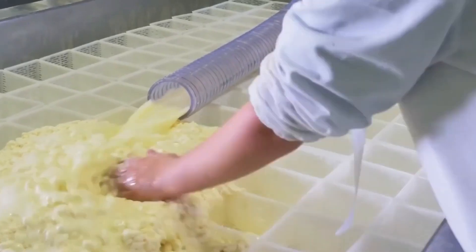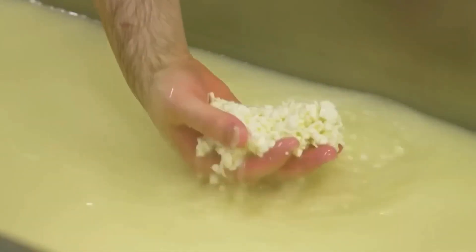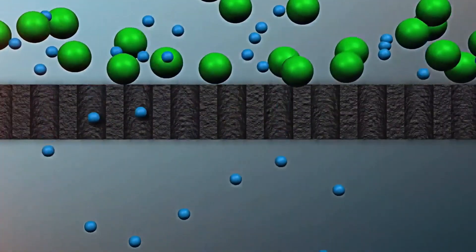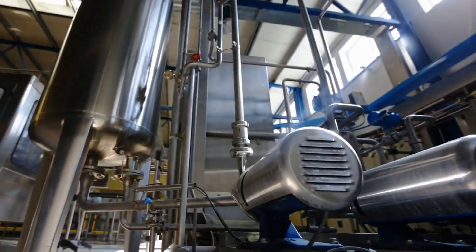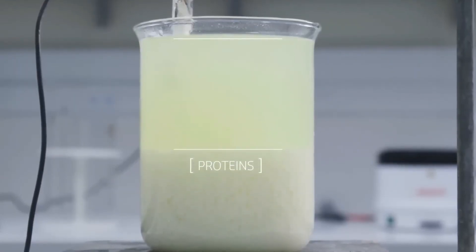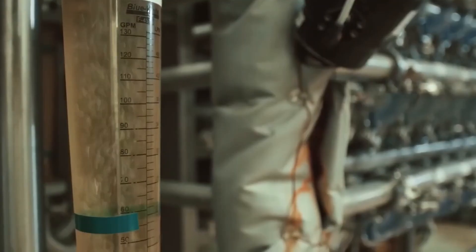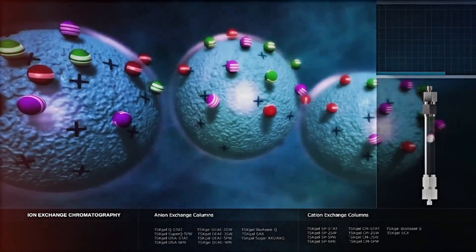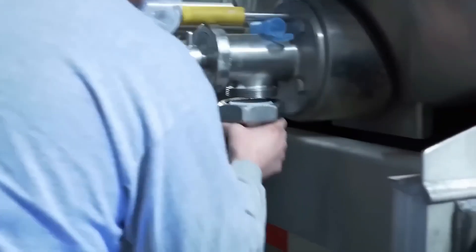Next, it's time to concentrate and isolate the protein in whey. The two main methods for this are membrane filtration and ion exchange technology. Membrane filtration is a cold temperature separation process that uses porous membranes. Due to their different pore sizes, these membranes can eliminate bacteria, remove fat from the whey, allow the passage of carbohydrates and minerals, and retain the whey proteins.